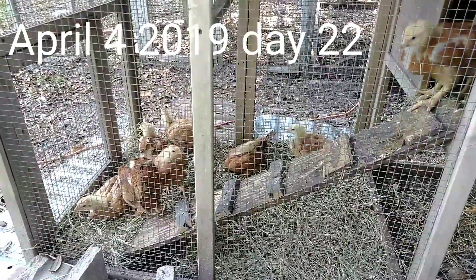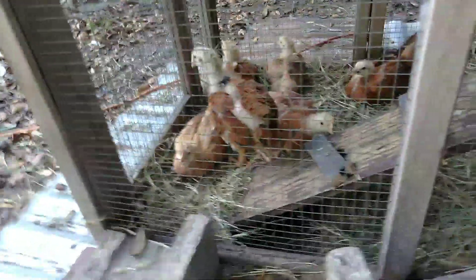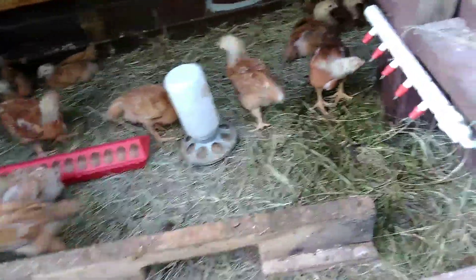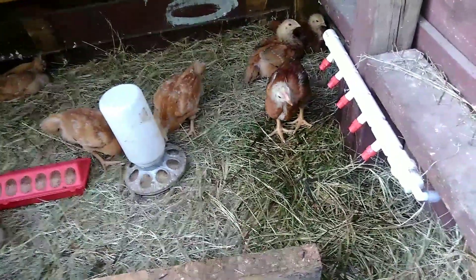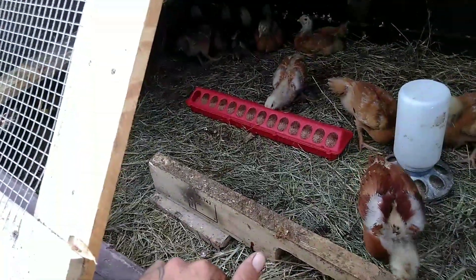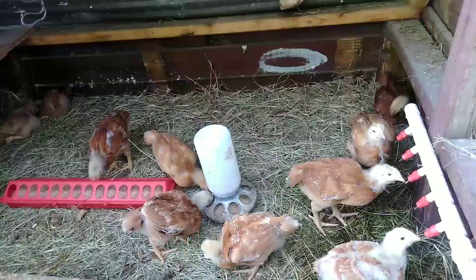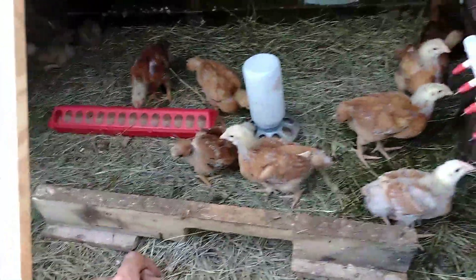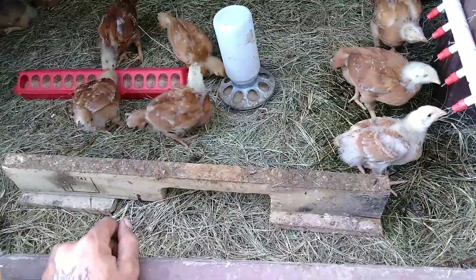Day 22, start of week 4. Red Ranger broilers — as you can see, they're getting huge. Most of their feathers are coming in. They like to hang out down here, and some of them hang out where all the food and water is. I ended up having to raise their water bar because they're growing so fast. They're eating a little over four trays of food today, and I'm still only having to fill up their five-gallon bucket once a day. The weather needs to stay warm so I can finally get them on pasture, where they belong, so I don't have to continually put down new bedding every two days.